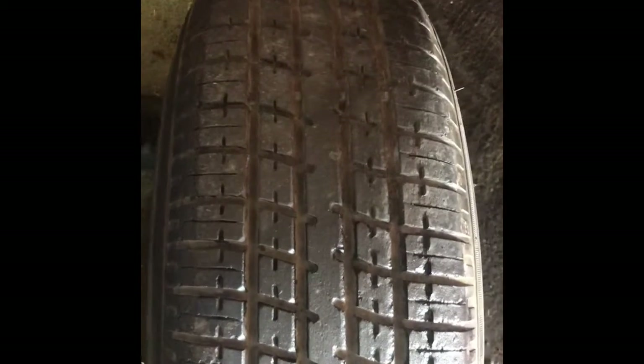Here's the other tire off the driver's side — it just doesn't look good. We're going to have to go ahead and eliminate these tires because they're all dry rot.